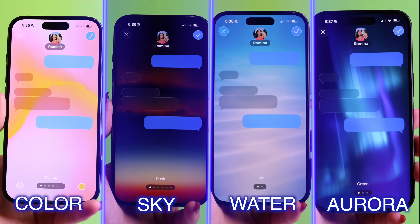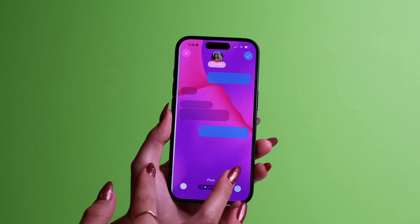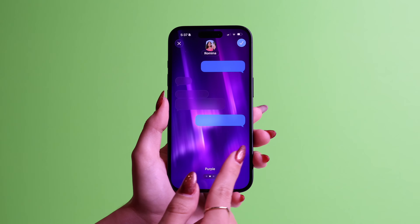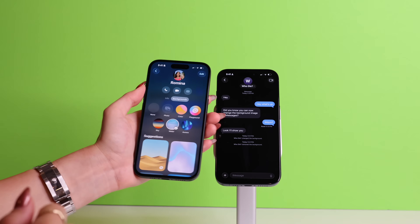Some of the animated options are color, sky, water, and aurora. Within these four options, if you scroll, you'll find even more color options to choose from. But just so you know, when you pick a background, the other person will see it too. So don't choose anything embarrassing unless you want to start a whole different conversation.